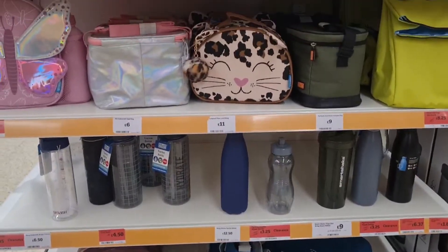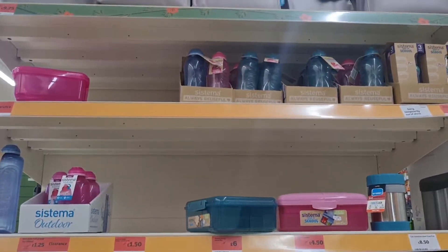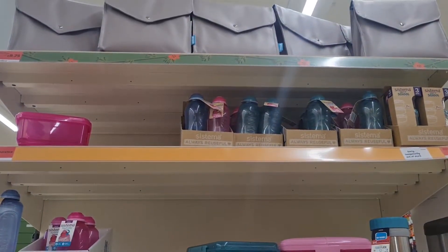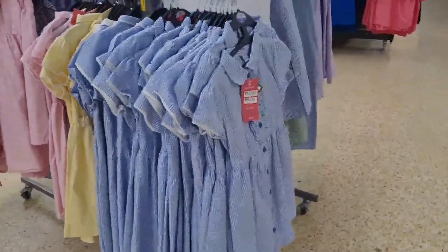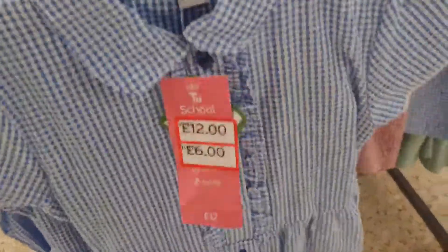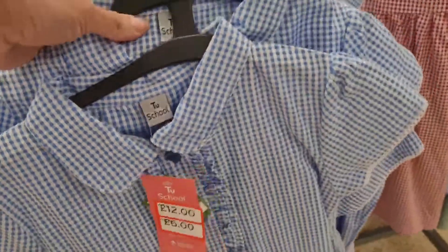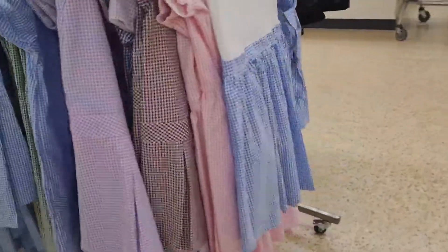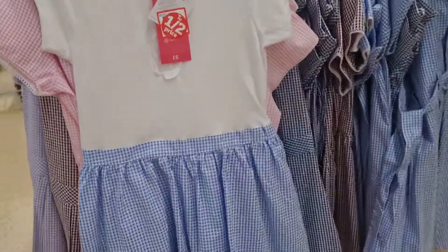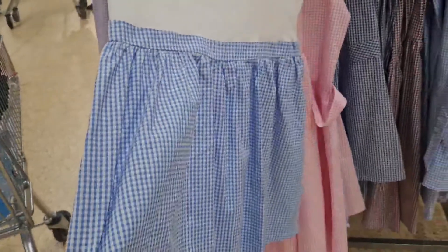This is just a small section of lunch boxes and bottles — the main section was absolutely packed and I couldn't even get in. They are on reduced prices. They also had summer dresses: you get two, I think they were twelve pounds and now six pounds, in various colors. There was also one lonely dress just sitting there, half price as well.